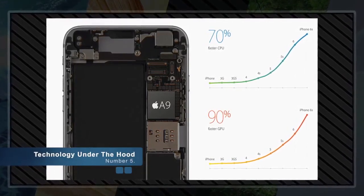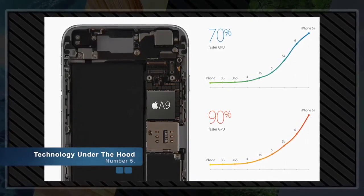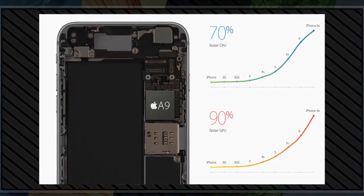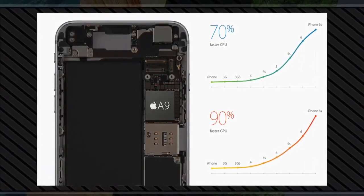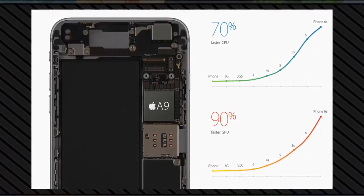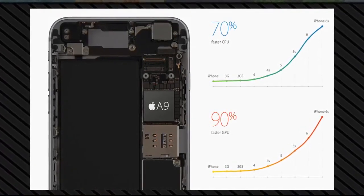Number five: technology under the hood. The new iPhone 6S features the all-new A9 chip — Apple's third-generation chip with 64-bit architecture. It sits at the cutting edge of mobile chips, improving overall CPU performance by up to 70 percent compared to the previous generation and boosting graphics performance by up to a staggering 90 percent compared to the previous generation.